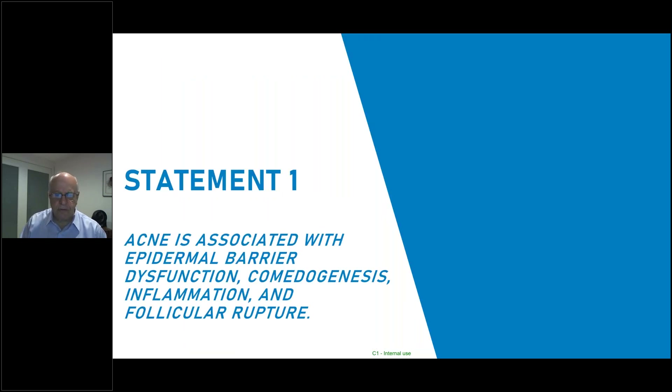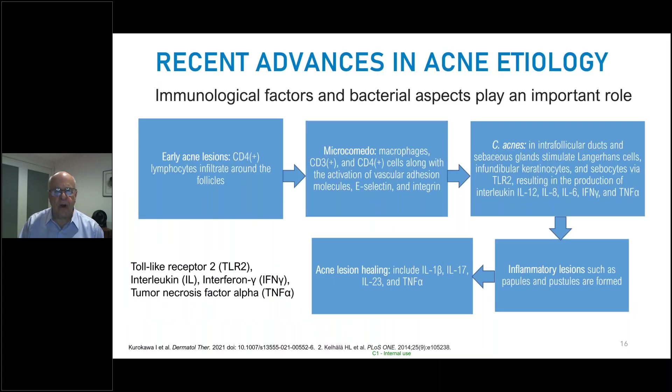Statement number one from our group: acne is associated with epidermal barrier dysfunction. We see increased water loss and decreased ceramides, and that goes along with our typical findings of comedogenesis, inflammatory papules and pustules, and results of follicular rupture. Recent advances in acne etiology have taken place across all these elements — immunological factors and bacterial aspects play an important role.